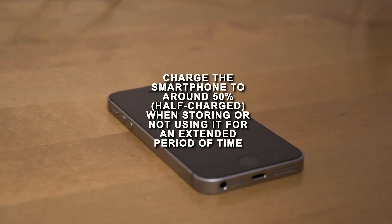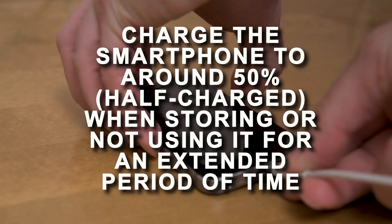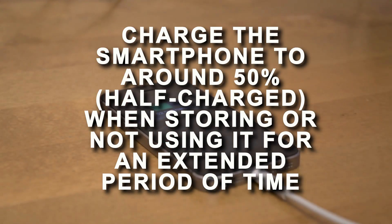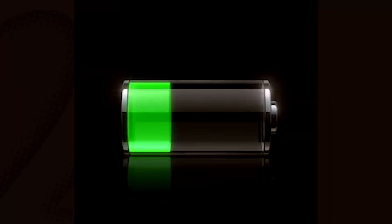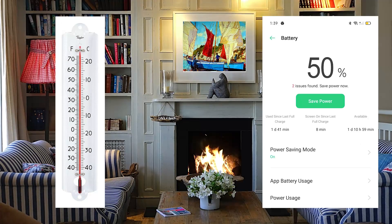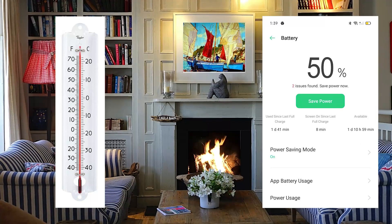Number 10: Charge the smartphone to around 50%, half-charged, when storing or not using it for an extended period of time. If you're not going to use your smartphone for a long period of time, two major factors will affect the battery's overall health: the ambient temperature, and the percentage of charge left on the battery when it's powered down for storage.